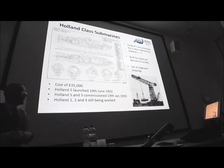The Holland One is the prototype, and then there are four others: Holland Two, Three, Four, and Five. We know that for a cost of £35,000 at the time, Holland Five was built by Vickers at Barrow-in-Furness, and she was launched in June 1902. Holland Five, along with Holland Three, were actually commissioned into the Royal Navy before Holland One, Two, and Four. So when the Royal Navy Submarine Museum at Gosport say they've got the Royal Navy's first submarine, arguably Holland Five, alongside Holland Three, being commissioned first, are the Royal Navy's first submarines.